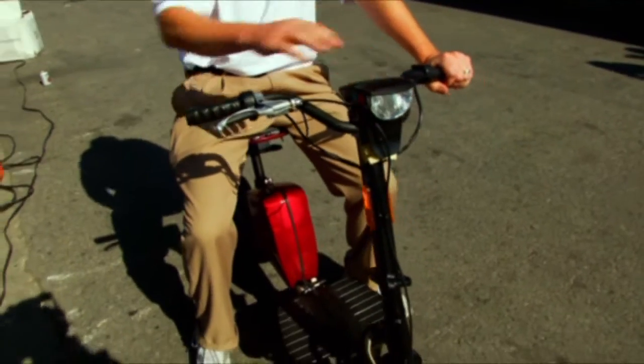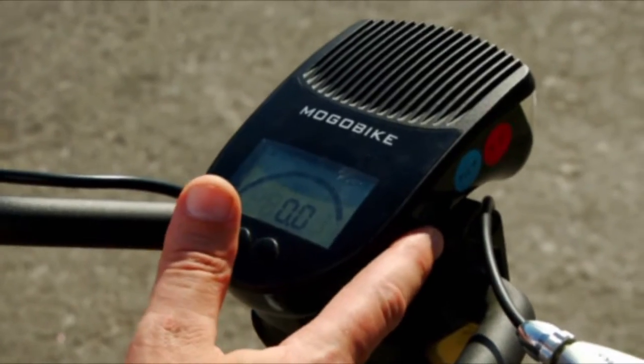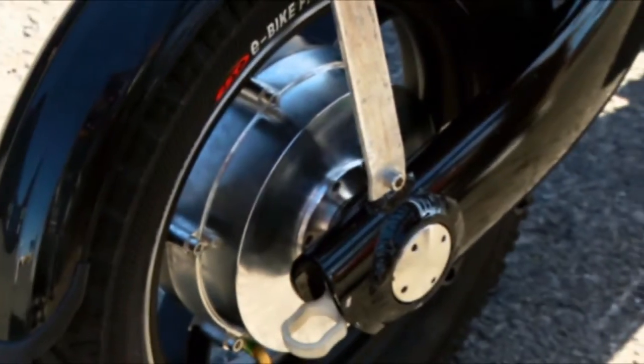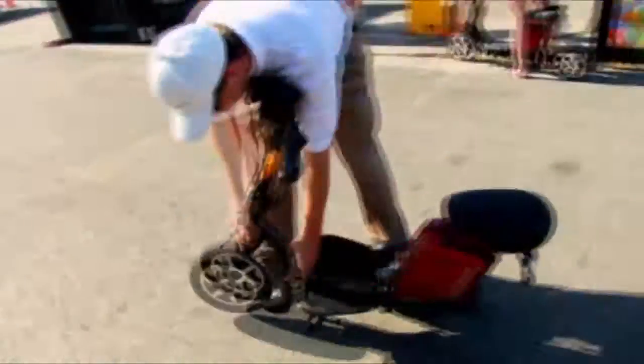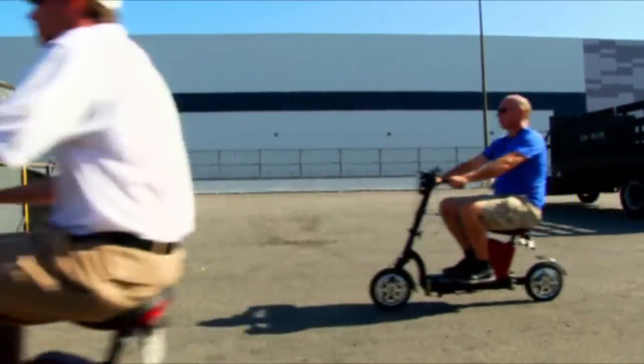There's also a USB charging port, cruise control, two 500-watt motors, and an adjustable seat. Want this folding phenom? Models cost between thirteen and eighteen hundred dollars.